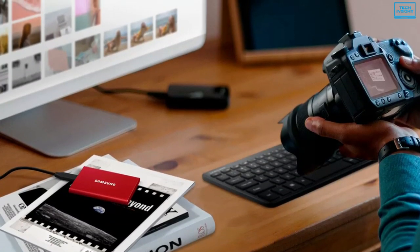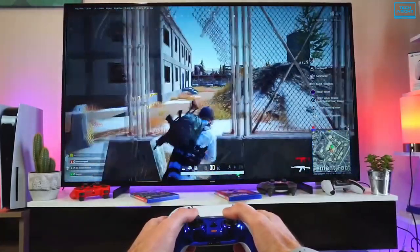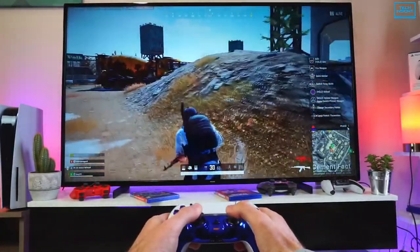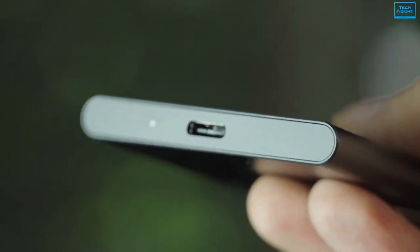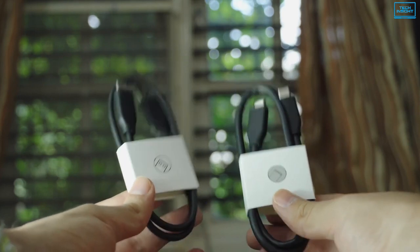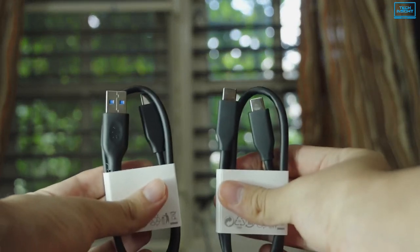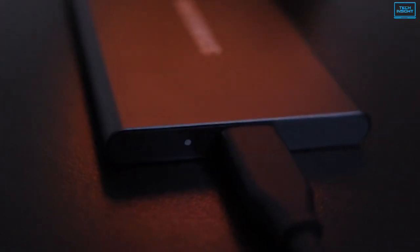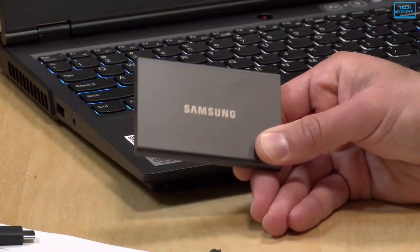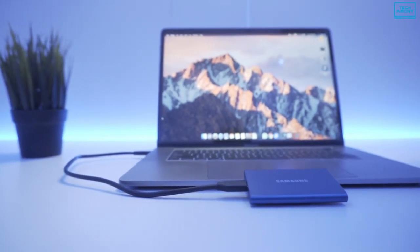Furthermore, it's available in capacities ranging from 500GB to 2TB to fulfill your storage needs for bulk-sized games and their updates. In terms of connectivity, you can seamlessly connect this drive to your PS5 via the bundled USB-C to USB-C or USB-C to USB-A cables. If you are a hardcore gamer who wants to reach the next level of gaming performance and optimal speeds, the Samsung T7 is the one you should go for.